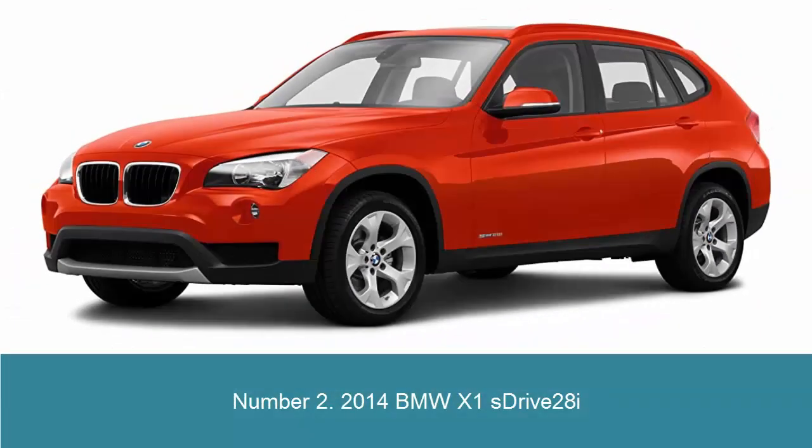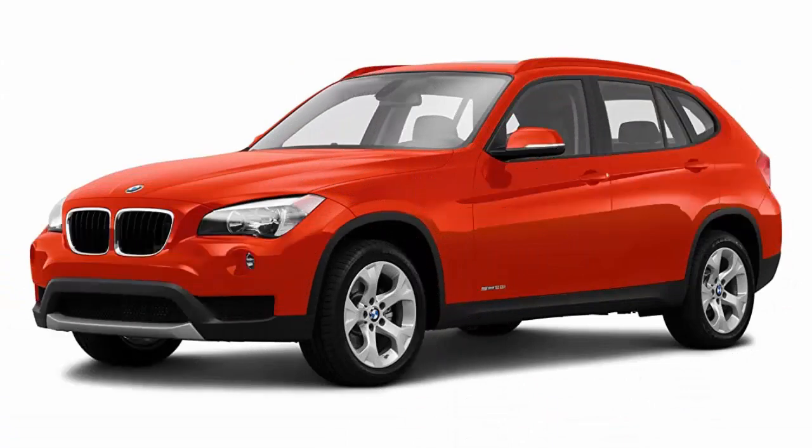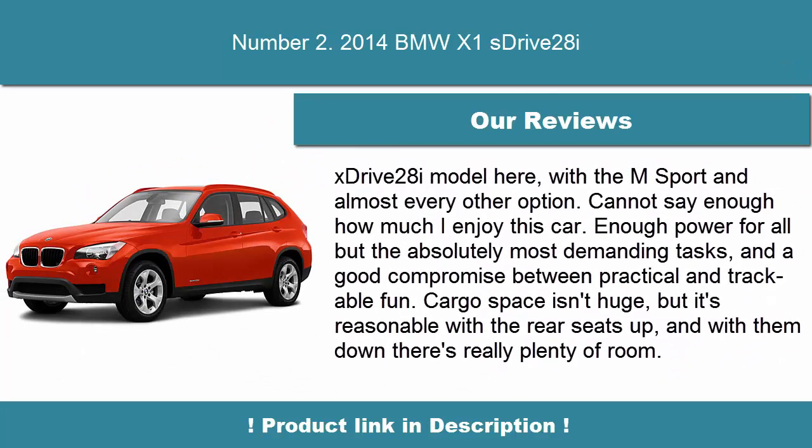Number 2: 2014 BMW X1 S-Drive 28i. Inside, the X1 has space for 5, with the rear seatback split 40-20-40 to expand cargo space when needed and still retain passenger space. The angle of the rear seatback is also adjustable, and thanks to that the cargo space can be varied from 12.7 to 17.0 cubic feet.